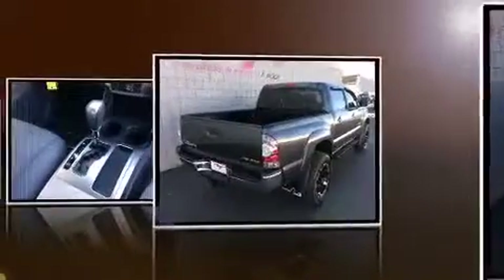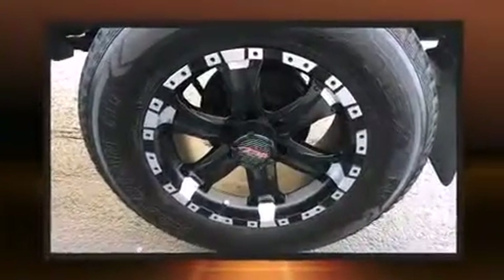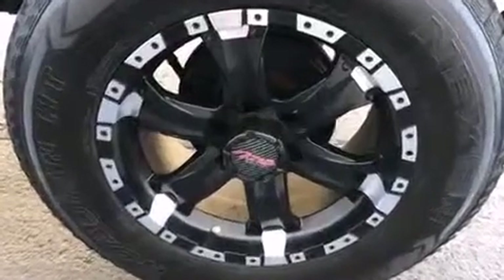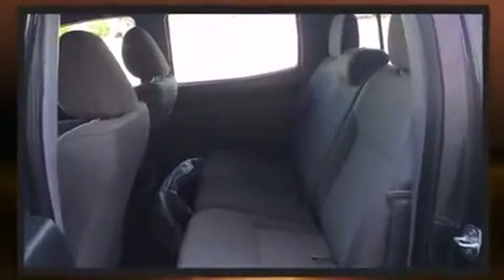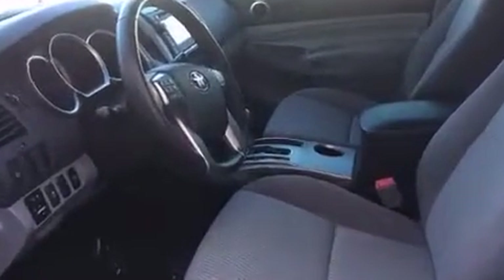Toyota prioritized comfort and style by including one-touch window functionality, a rear step bumper, and power windows. A premium sound system with seven speakers provides you and your passengers a sensational audio experience.